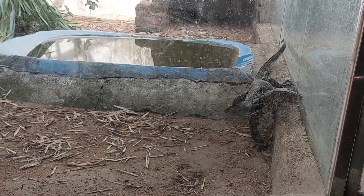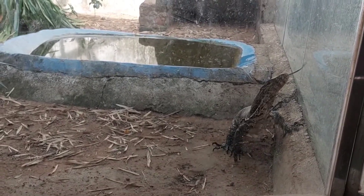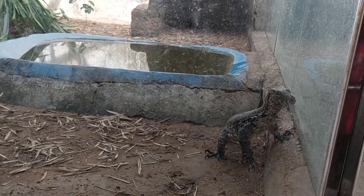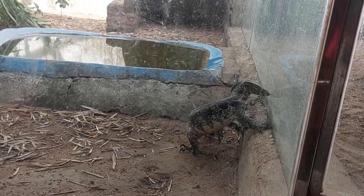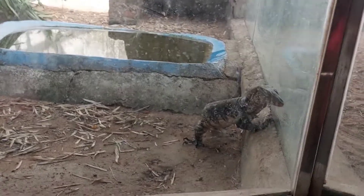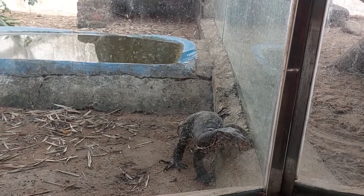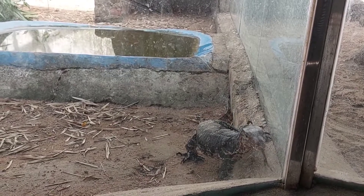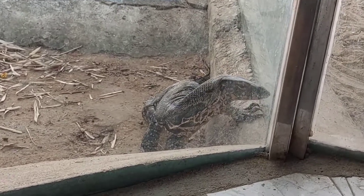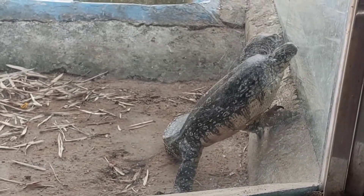Iguanas make especially bad pets for children, so don't leave iguanas with your children. Do green iguanas bite? Iguanas do bite people, but only in self-defense. Their sharp teeth are designed to tear plants apart but can be really painful to humans. Fortunately they give a warning before biting — they will stand up on their legs, lean forward, and move their head as a sign that they feel threatened.